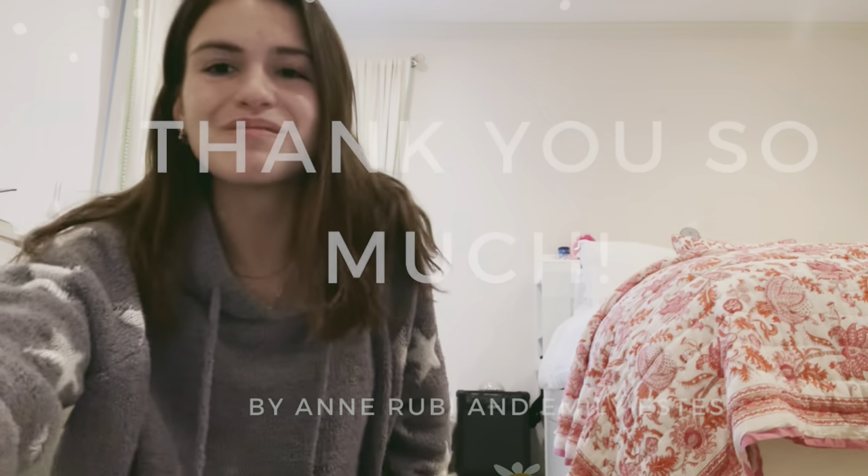Thank you guys so much for listening. And that was this episode of What's in My Backpack. Hope you enjoyed.